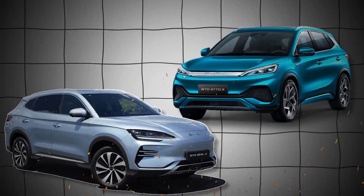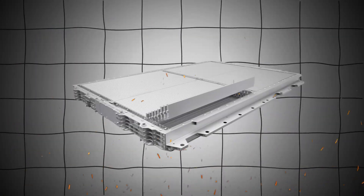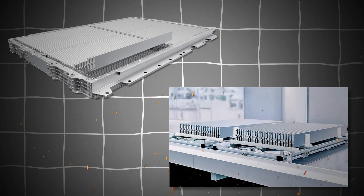Did you know that the future of electric vehicles could be revolutionized by a battery that looks like a blade? With advancements in technology, the blade battery is set to change the game. Are you ready to discover how this innovation can reshape the electric vehicle landscape?